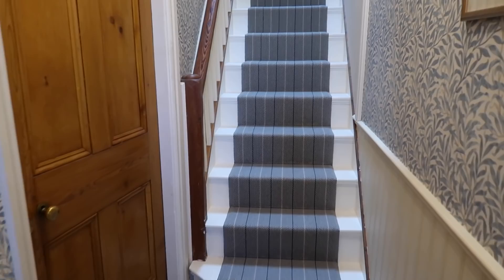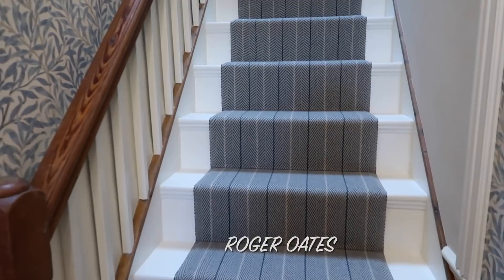Because we did some improvements here. We had our runner fitted and we really love it. Today we're going to share with you — it makes a huge difference. It does. This is our new runner from Brocha Oats and it makes a massive difference compared to the dark blue one we had before.